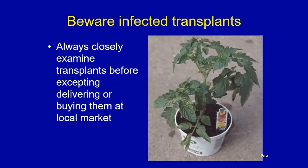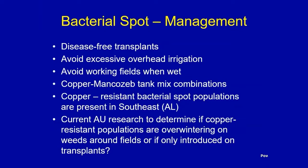Always examine your transplants before accepting delivery or buying them at the local market — that's the best way to control this disease. Other management tools: start with disease-free transplants, avoid excessive overhead irrigation, and avoid working the garden when it's wet, as that's an easy way to move the bacterium and knock off microscopic leaf hairs that provide entry points. We often recommend copper-mancozeb mixed combinations, as the two products together seem to have a synergistic effect in reducing bacterial spot. However, we're now starting to see copper-resistant bacterial spot populations in the Southeast.